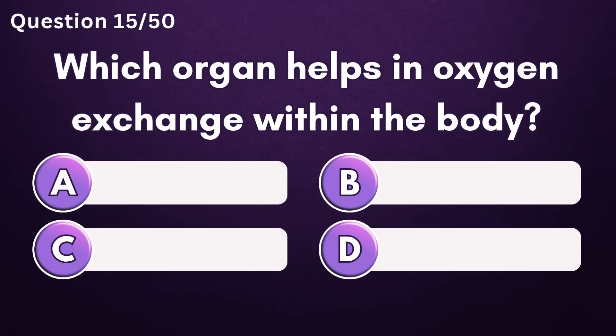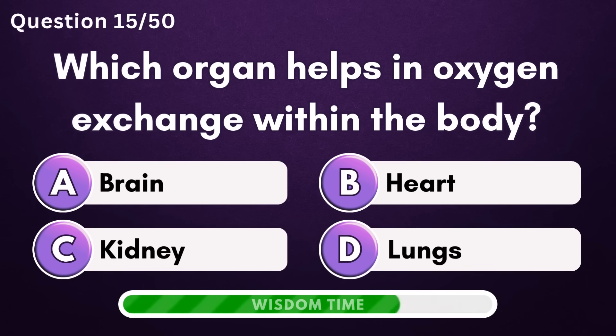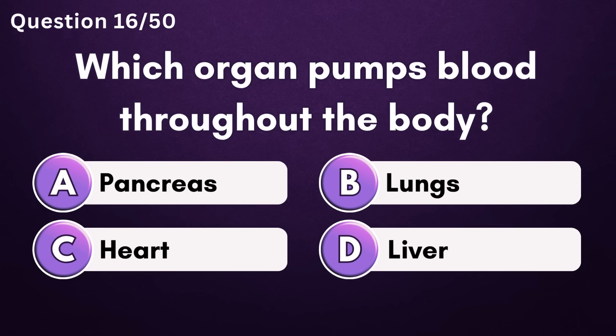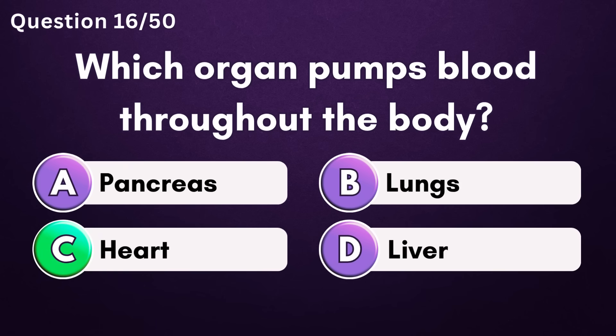Answer A: pancreas. Answer D: lungs. Answer C: heart.